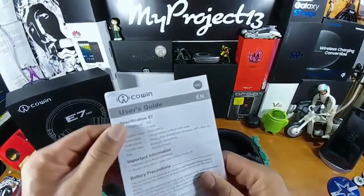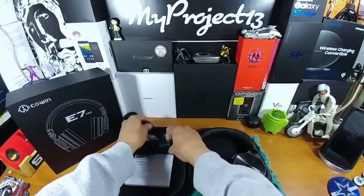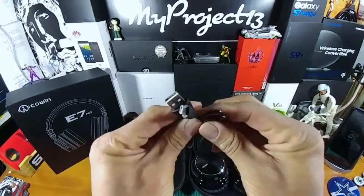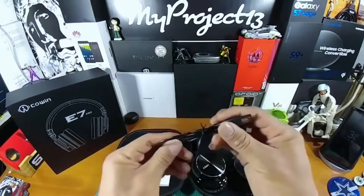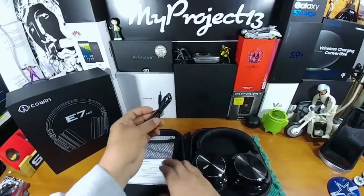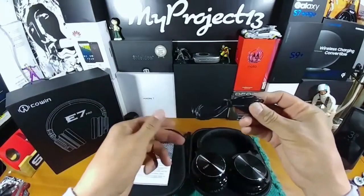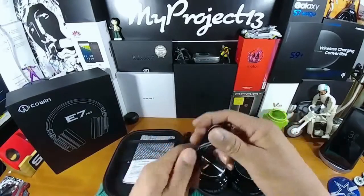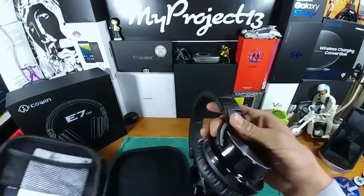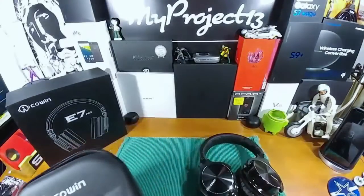You've got the user's manual — I would suggest you go through this and take some time to read that information. Inside the little fabric basket here you've got the micro USB cable to charge your Bluetooth headset — very nice. And you also have a 3.5 millimeter auxiliary cable. Bluetooth is cool and I will utilize that, but I also like to be wired in, so it's really cool to have that option.